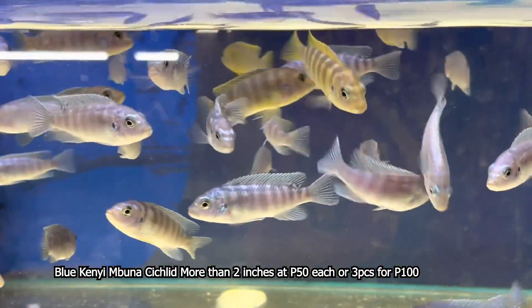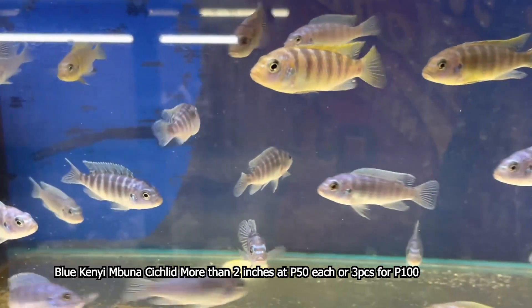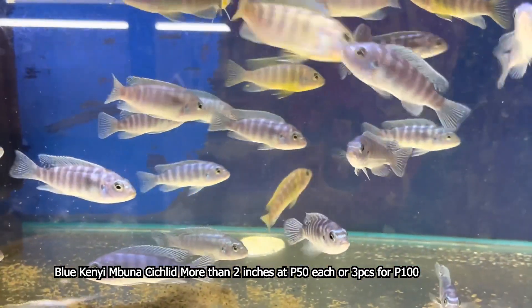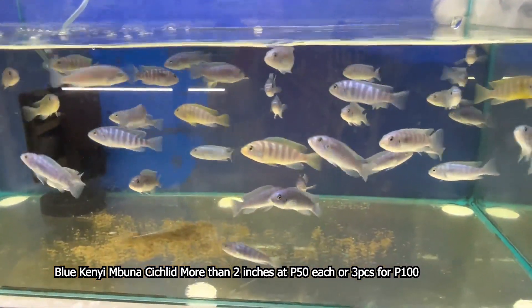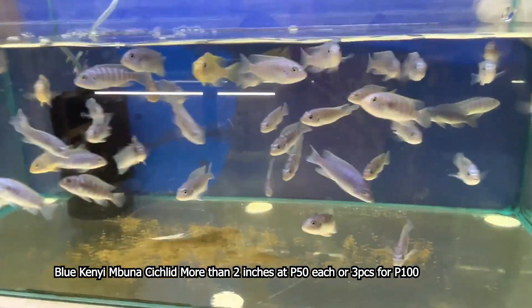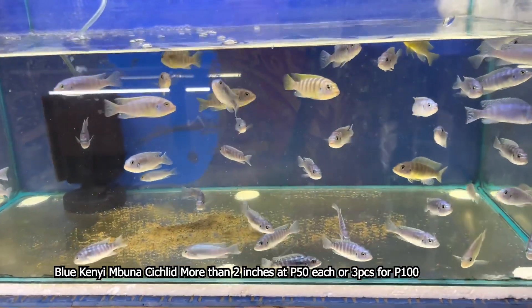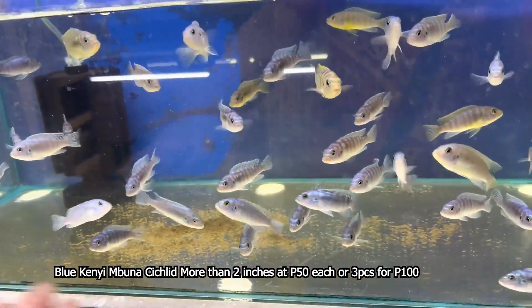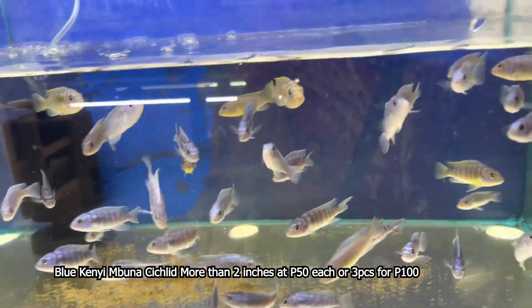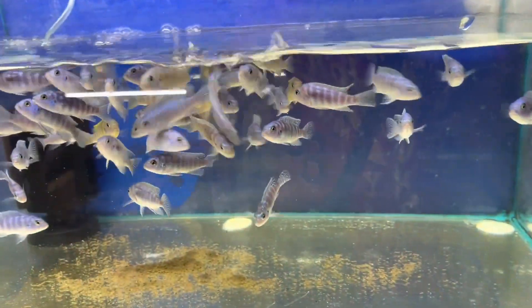Ang sukat po ng ating Blue Kenai Cichlids ay sumusukat po siya ng 2 inch mahigit. Medyo malalaki na po siya. Kapag ang ilaw po ninyo naka-RGB, mas labas na labas po yung kulay nila na kulay blue, tsaka mas maganda po siya. Pwede po kayo mag-setup sa kanya ng open water, pwede kayo maglagay ng white sand, black sand, o kahit anong sand na gusto ninyo, at mga rock formation, mga hardscaping.